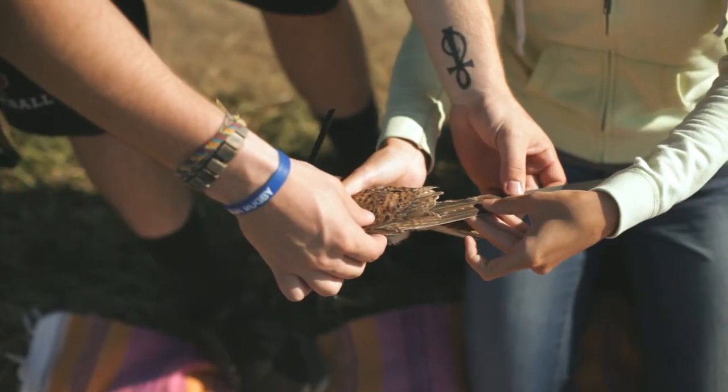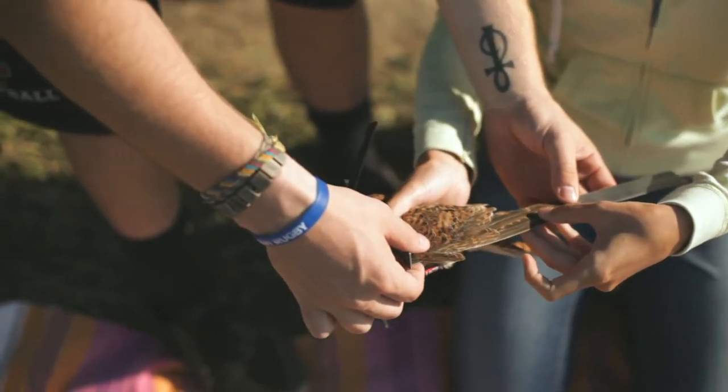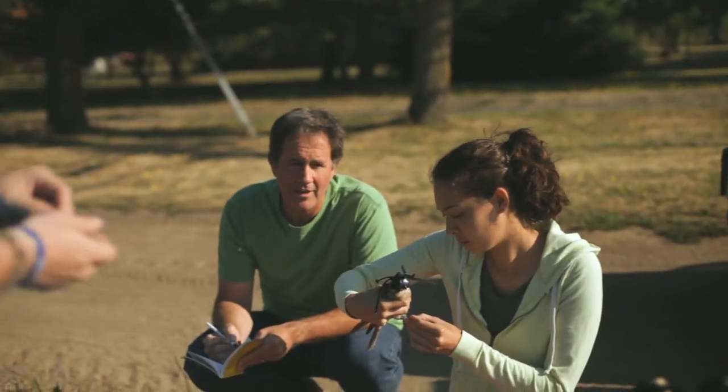These bands have lettering that's large enough to allow us to read them once the bird is released from a distance. When we come back to that same area we can use our spotting scopes to read that number and identify individuals.